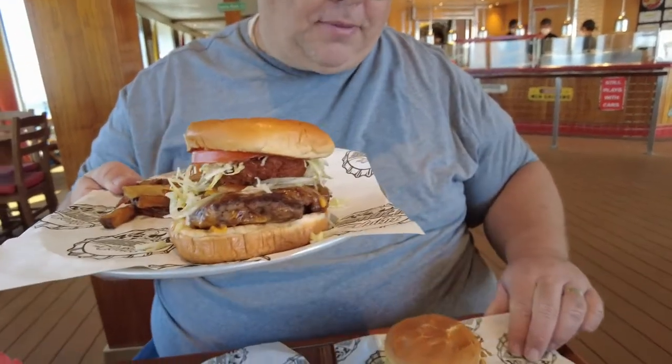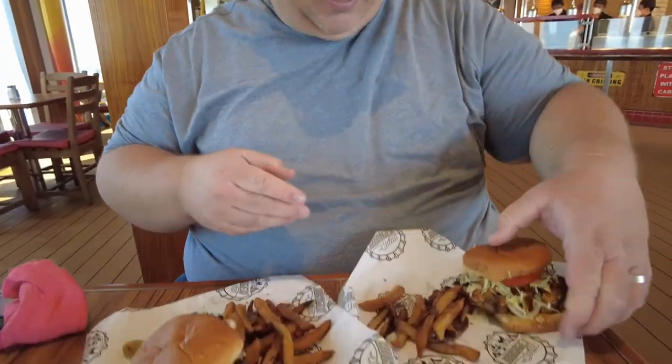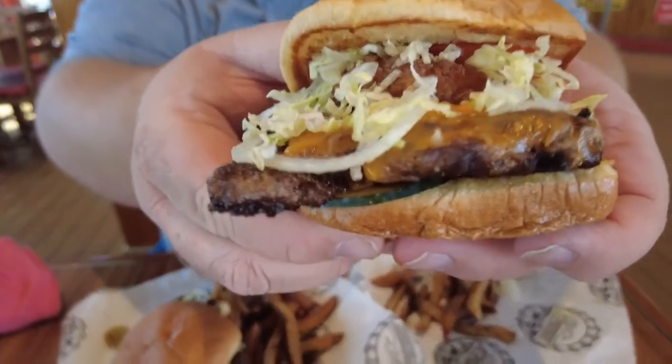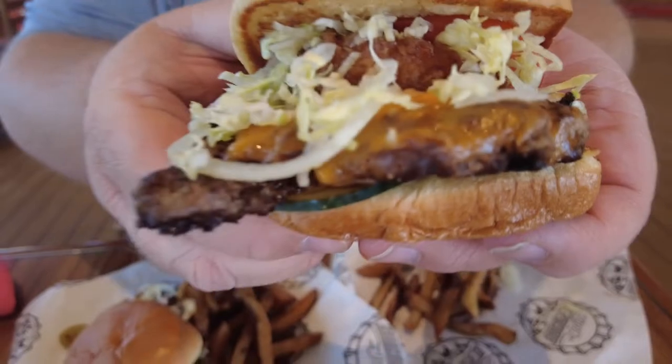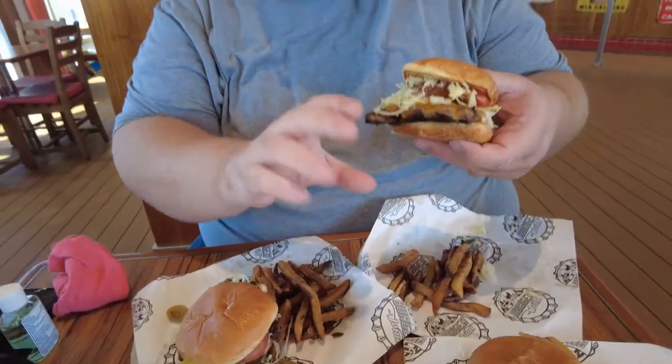And last but not least, we're going to go over to The Ringer, which is named that way because of the ring — get it? Let's bring it up to the camera. Look at that amazing, amazing burger, perfectly made up on the grill for you guys.